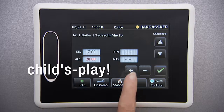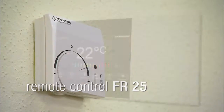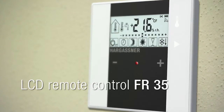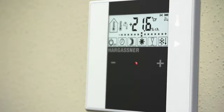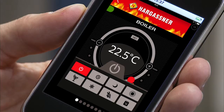The adjustments are child's play — simply press the required image and make the adjustments. An analog remote control FR-25, a digital FR-40 or a digital FR-35 allow for comfortable operation from within your living area. The FR-35 is also available with radio if required. With the SMS remote control or the all-new Hargassner APP, you can easily request boiler information, switch heating circuits on or off and change temperatures from all over the world.